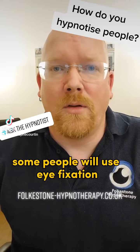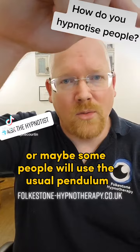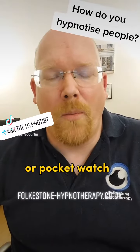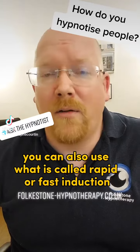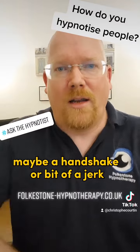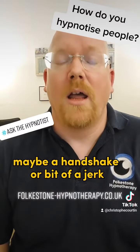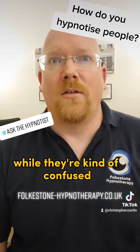Some people will use eye fixation — just look at one spot — or maybe some people will use the usual pendulum or pocket watch. You can also use what is called rapid, fast, or instant induction, where you give people a bit of a shock, maybe a handshake or a bit of a jerk, and you get people into that mindset of hypnosis while they're kind of confused.